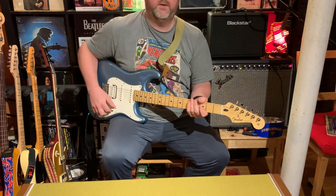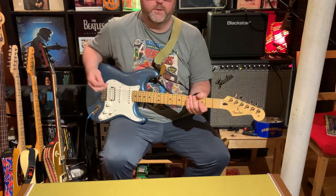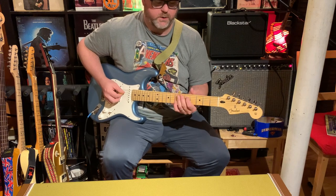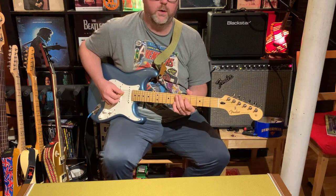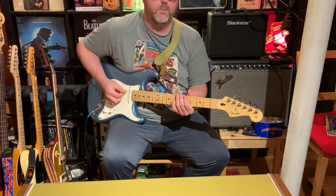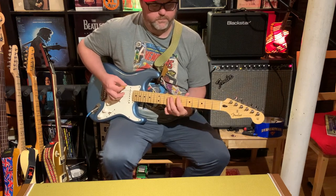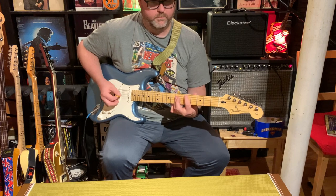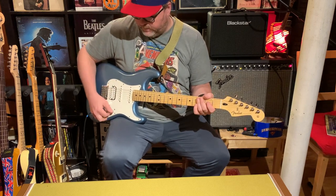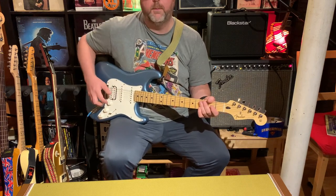You definitely have more of a vintage vibe there. The middle position is just your middle single coil — not used by a lot of people, but some players have used it for a warmer, more rhythmic tone. The fourth position gives you the middle single coil and the humbucker both active.